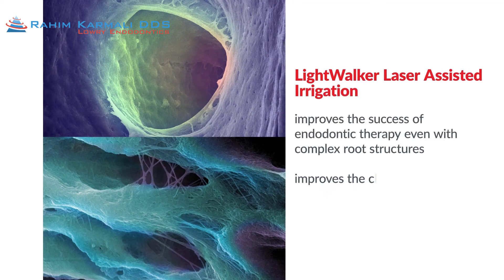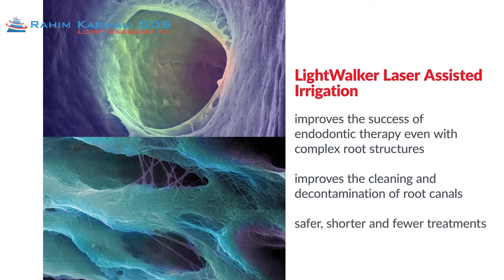This results in improved success with complex root canal structures, improved cleaning and decontamination, and safer, shorter, fewer treatments.